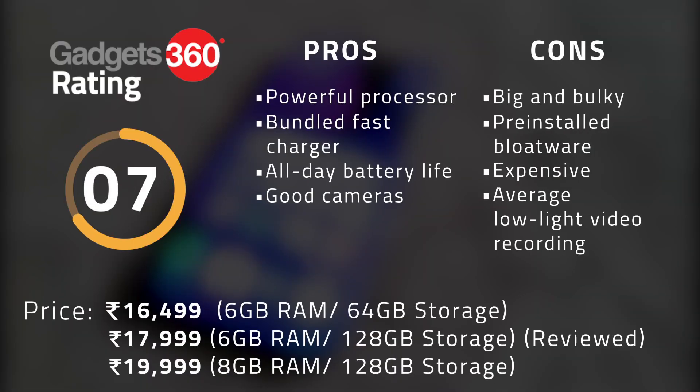The Redmi Note 9 Pro Max offers faster charging and better cameras than the Note 9 Pro. For someone on a tight budget, the amount saved by getting the Redmi Note 9 Pro instead of the Max could be well worth it. However, if you are willing to spend, the Redmi Note 9 Pro Max is the better pick. Comparable variants have a difference of just 1,000 rupees, for which you get better high-resolution cameras and faster charging — making this choice very easy. The Poco X2 and the Realme 6 Pro are other suitable alternatives at the same price.